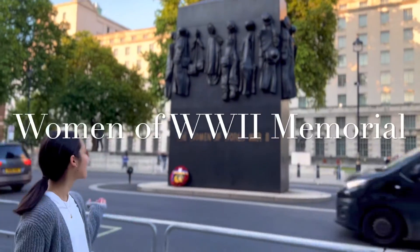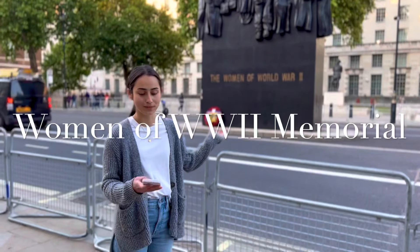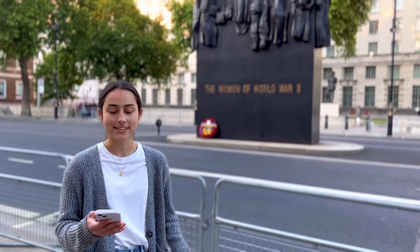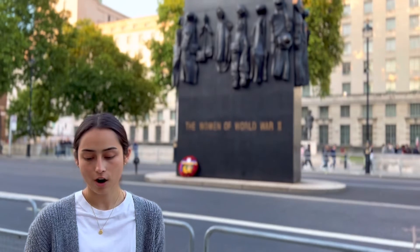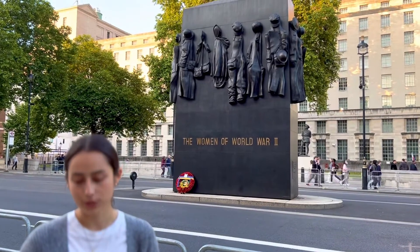Now we're at the Women of World War II Memorial. This memorial was opened by Queen Elizabeth II in 2005 to remember all the women that supported the war effort. There were over 7 million women who volunteered for the armed services and supporting roles in World War II.